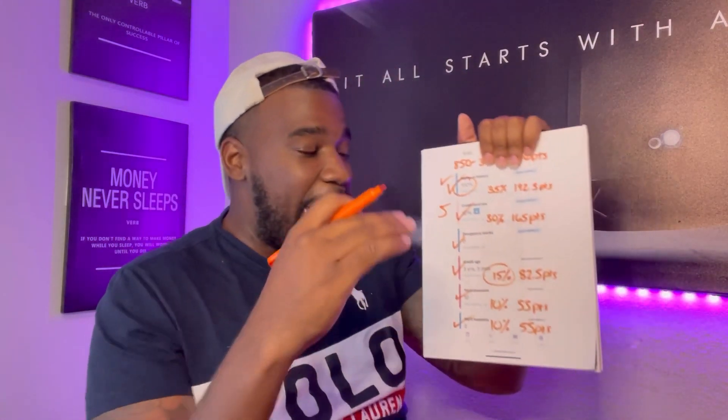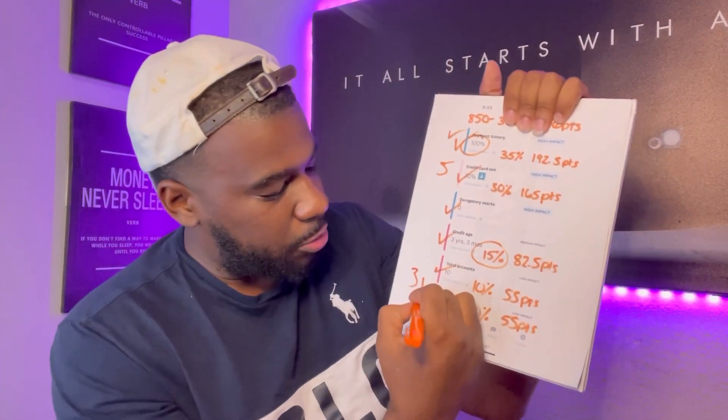Here's the game plan to get this money: first, add tradelines to your credit report — get five tradelines, I'd say ten but let's start with five. Make sure your payment history is on point, your utilization is below 10%, you have no derogatory marks, and your credit age is above two years. Work on knocking those derogatory accounts off — it takes time, but it's just a matter of time before they fall off. You also want three or less hard inquiries.